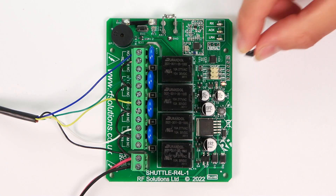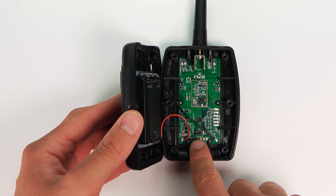Until recently we specced the system at two kilometres, however we've incorporated LoRa to increase the range to 10 kilometres. We've put the system into LoRa mode 4.